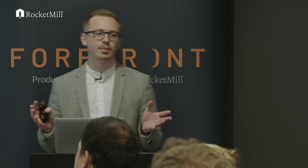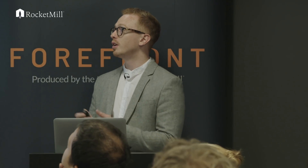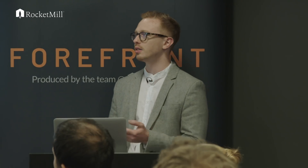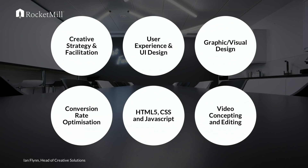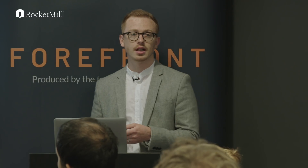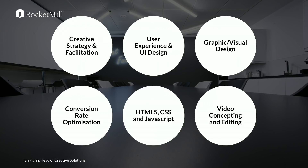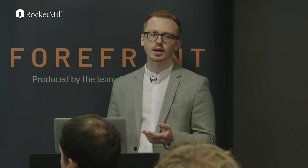Creative Solutions is an ambiguous term, so I'll explain what it means within RocketMill. We first and foremost do a lot of creative strategy and facilitation. We do UX and UI — a very big buzzword at the moment, but crucial for things like app development. We're still very proud to be graphic designers; the old disciplines of typography and hierarchy still apply within web design and we don't want that to change.